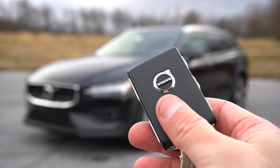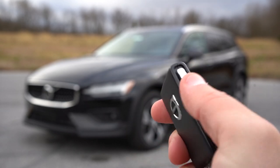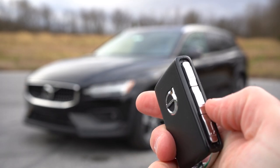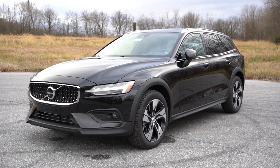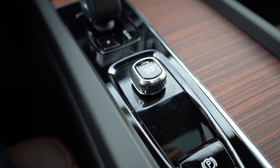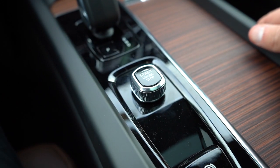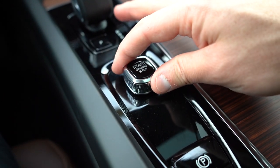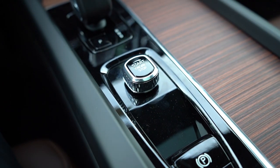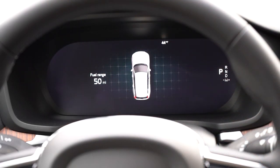Moving to startup — the key has the Volvo logo on one side, with lock, unlock, and the tailgate button on the side. It's all keyless entry with a turn-knob start. If you're not familiar with Volvo: put your foot on the brake and turn it to the right to start, and to stop it, put your foot on the brake and turn it to the right again — always to the right.